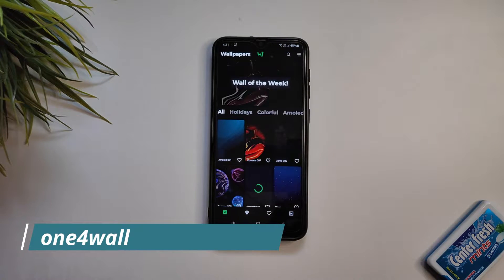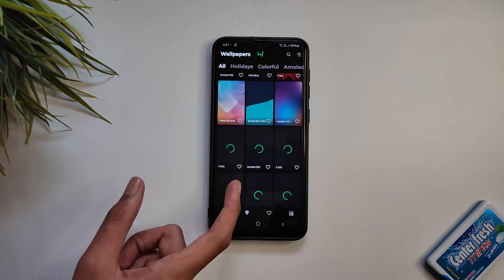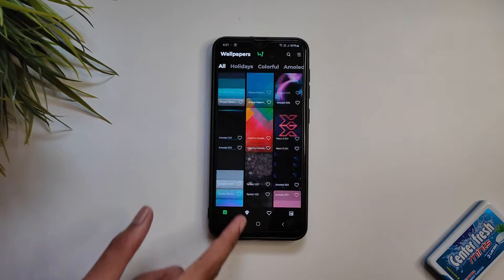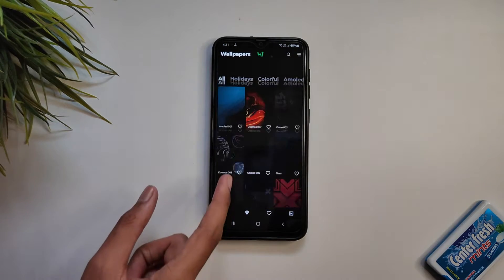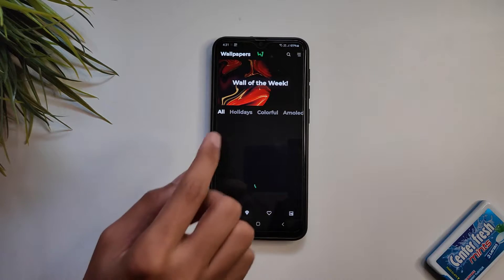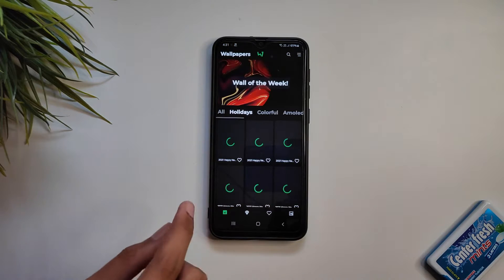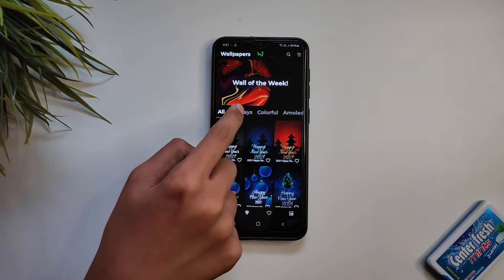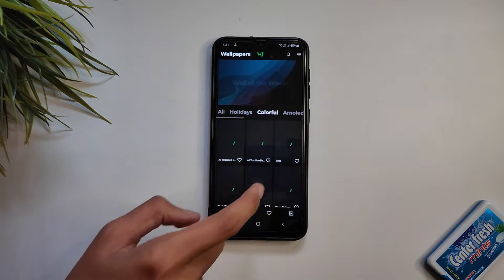We are starting with a wallpaper app called One Four Wall. One Four Wall is a wallpaper app created with the idea to provide you only unique wallpapers. It contains more than 114 free wallpapers and adds new wallpapers daily. All wallpapers are high quality, vector-based, and stored on the cloud. Please note that thumbnail previews in the app are slightly lower quality than the actual images which you apply as wallpaper.